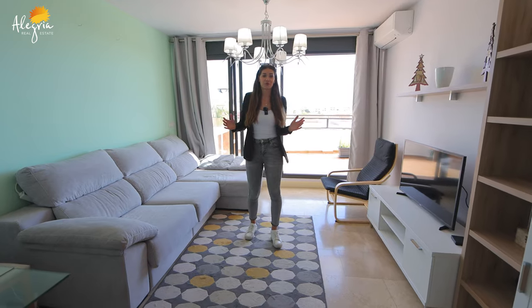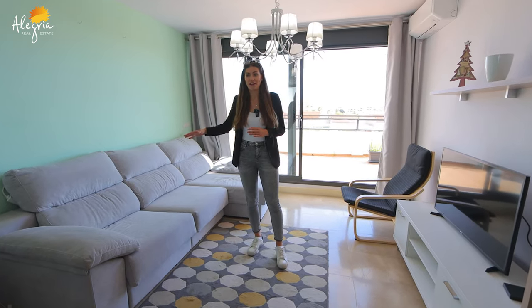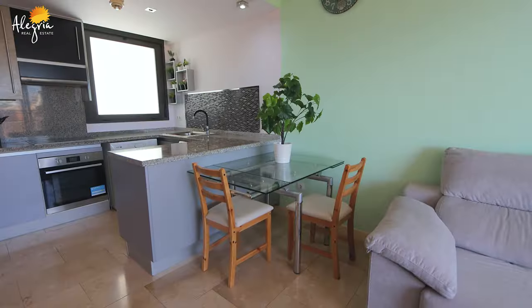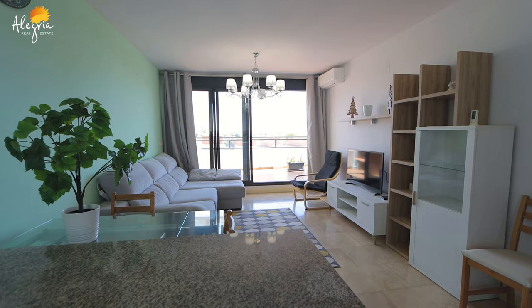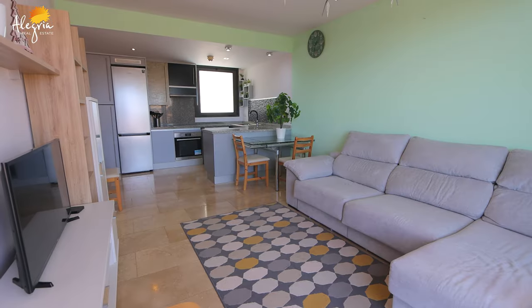Now I want to introduce you to our living area and also dining area. This is a really nice sofa, everything is fully equipped, and there's also a television. Now we can go to the terrace.